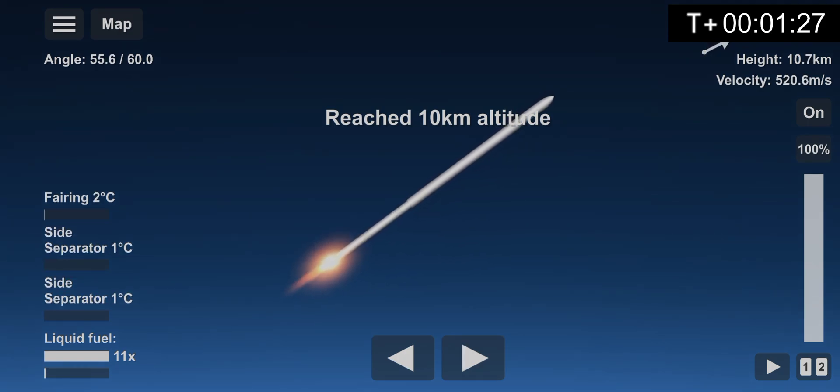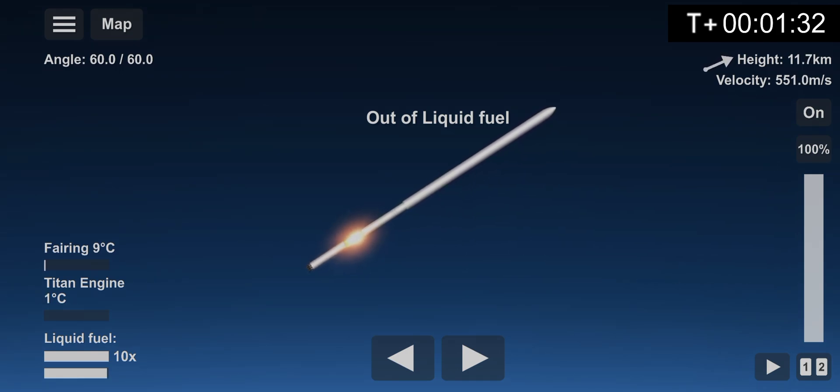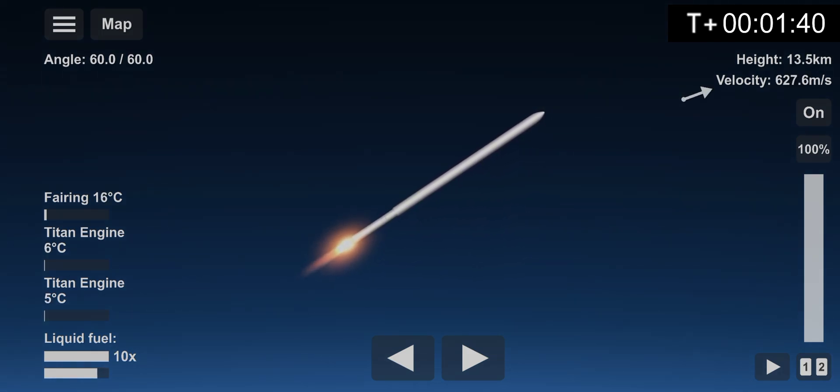Max Q. Soon there will be a second stage separation. Stage separation confirmed. Now we are just about one minute away from a stage 3 separation, 4th engine startup, and then lastly, fairing separation.